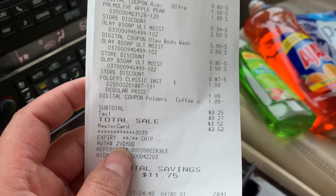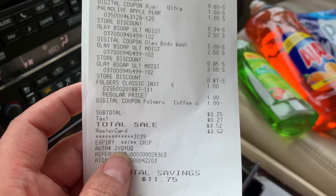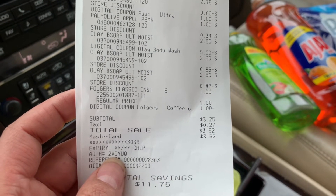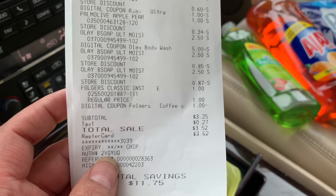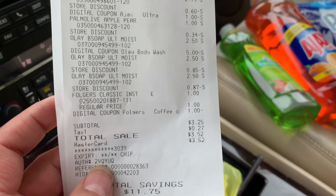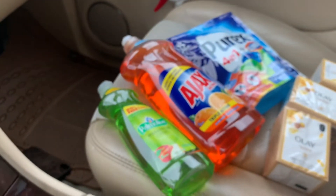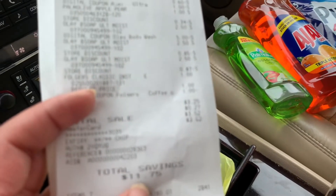Hubiera pagado un poco menos pero el cupón de 50 centavos de Lysol no se me descontó porque no encontré el producto — por eso agregué el Palmolive. Me ahorré en esta compra $11.75.